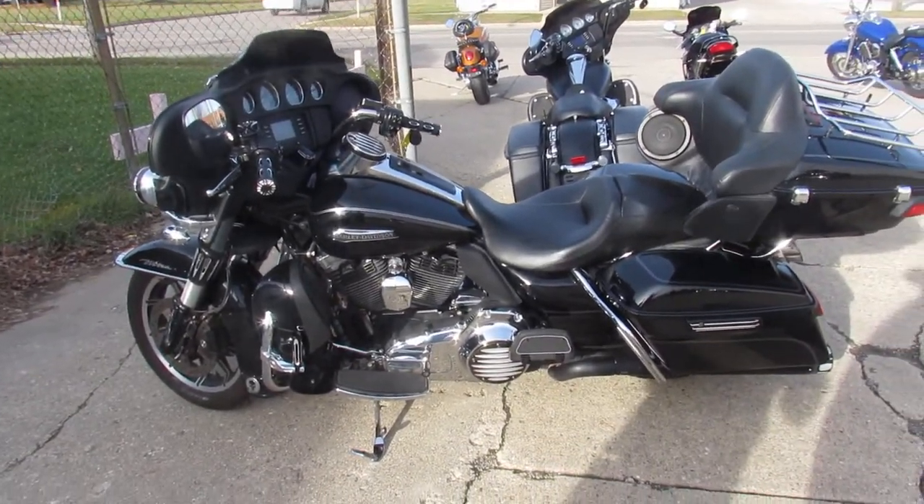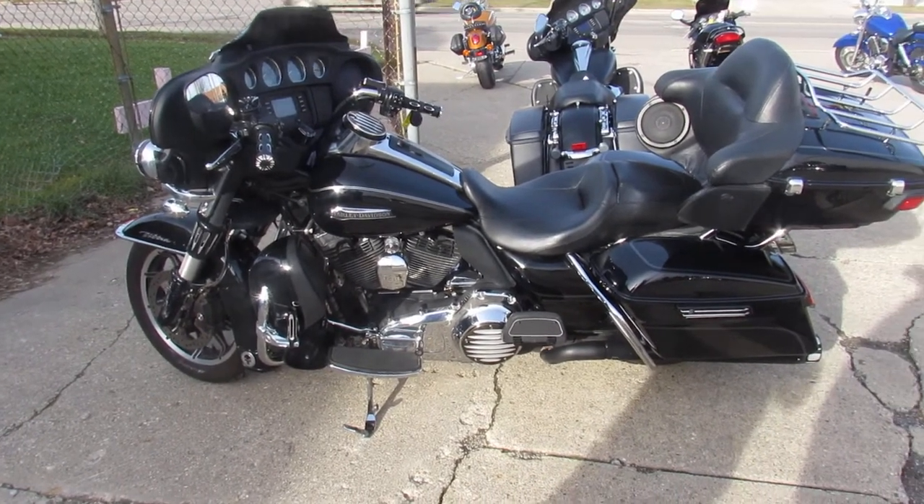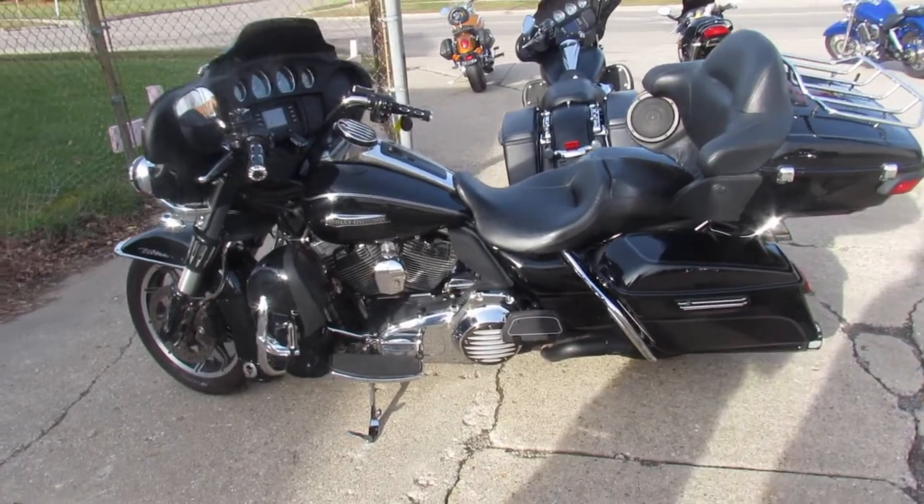It's been inspected at the dealership. All the fluids have been changed. There's a warranty available so you guys can buy with confidence. Book on this Ultra Classic is $18,000, so you guys can't go wrong.